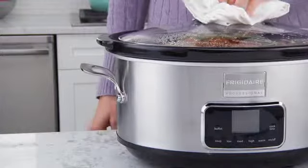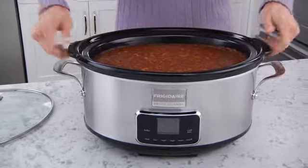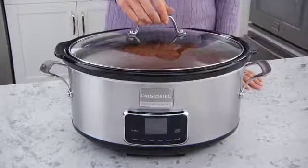When it's time to serve, ergonomic handles help you bring food safely to the table. With its sleek, modern, stainless steel exterior, the slow cooker looks great wherever you put it.